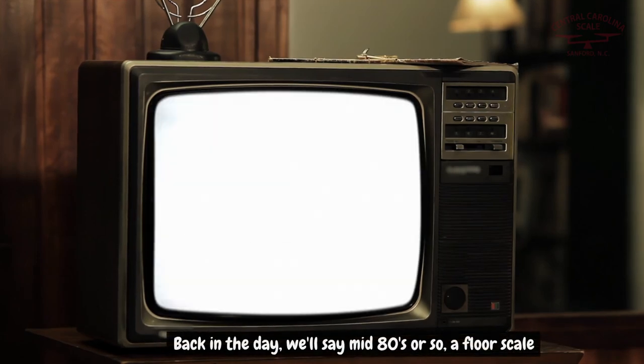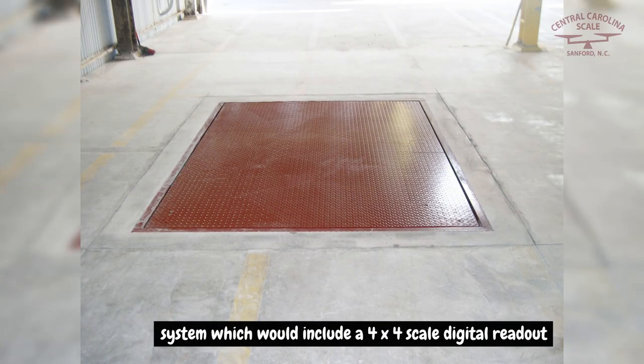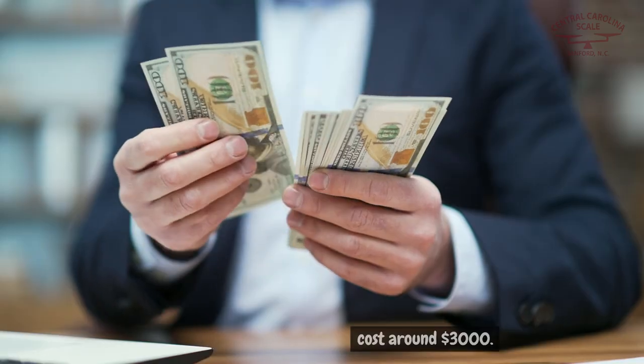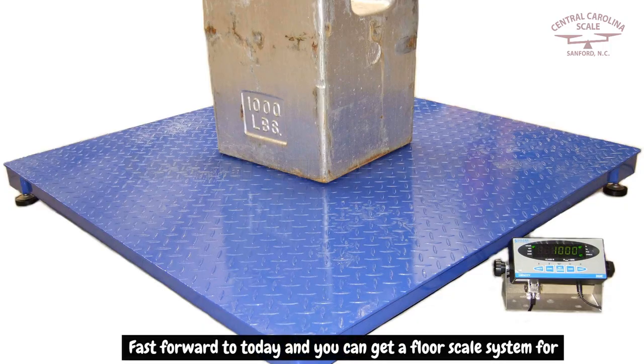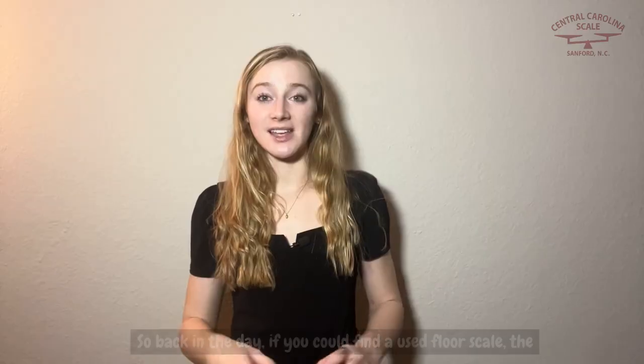First, let's engage in a little history lesson. Back in the day — we'll say mid-80s or so — a floor scale system, which would include a 4x4 scale with digital readout, cost around three thousand dollars. Fast forward to today and you can get a floor scale system for a thousand dollars or less, thanks to imported floor scales from overseas.